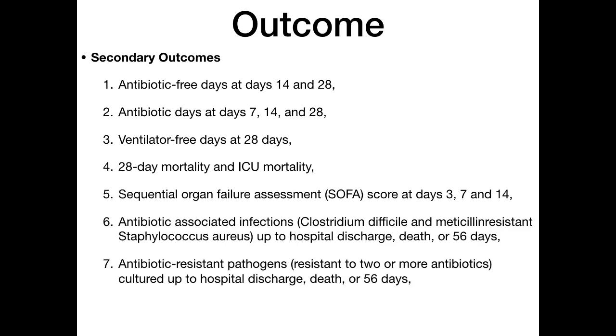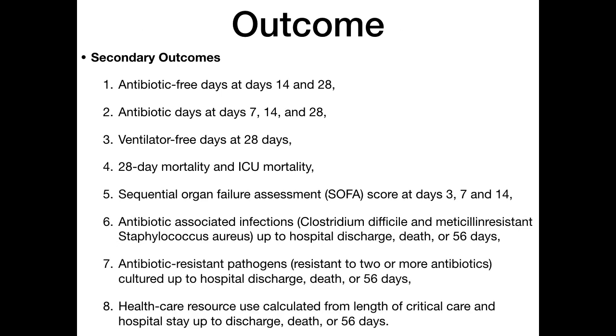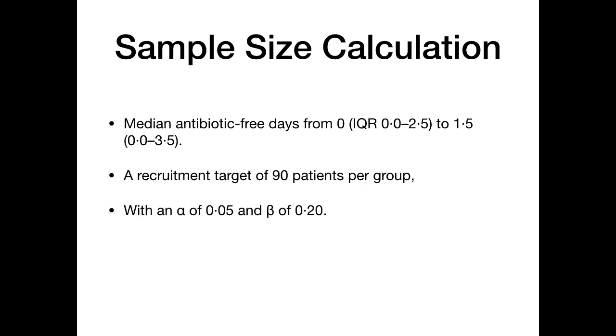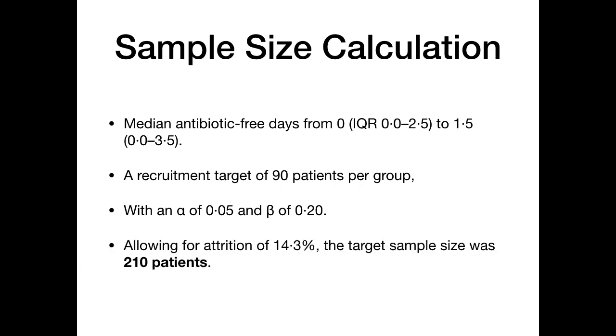Additional secondary outcomes included antibiotic-associated infections — Clostridioides difficile and MRSA — up to hospital discharge, death, or 56 days; antibiotic-resistant pathogens cultured up to hospital discharge or death; and healthcare resource use measured by length of stay in critical care or hospital until discharge, death, or 56 days. For sample size, the median antibiotic-free days was expected to range from 0 to 1.5, with 90 patients per group targeted at alpha 0.05 and beta 0.2.